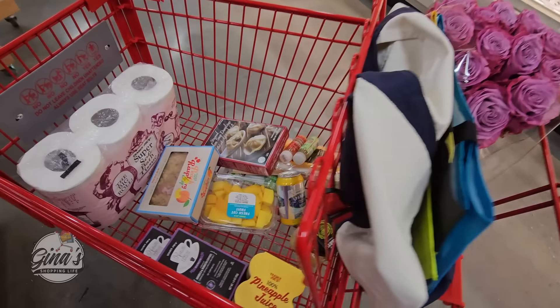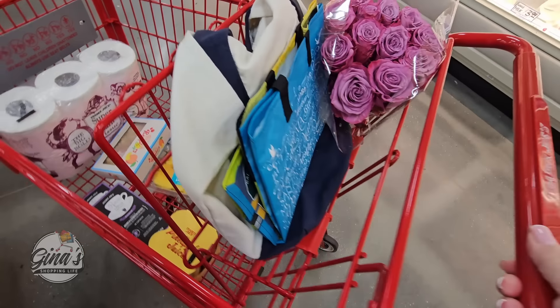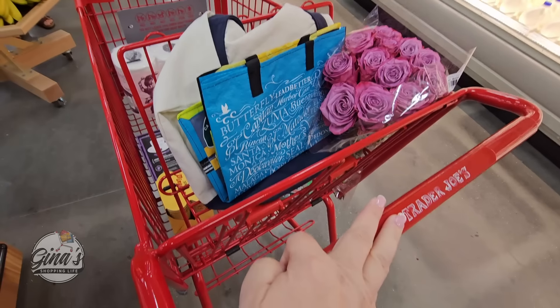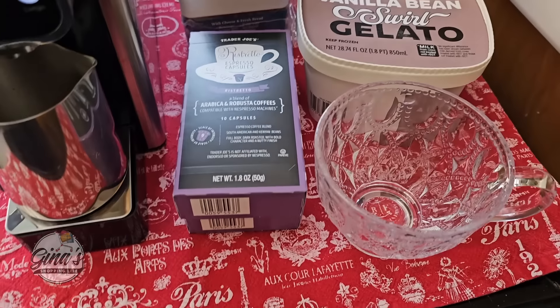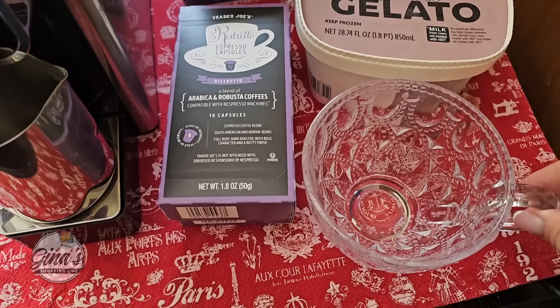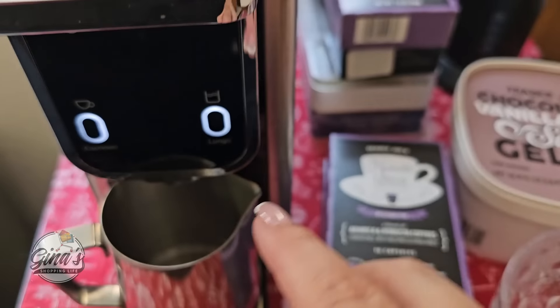Here's my little mini haul — I didn't get too much this week. I got a lot last week. Of course we're going to take this home, but we're going to try a couple of items. I talked about the gelato — you must know what I'm making right now: the affogato. It is so good.